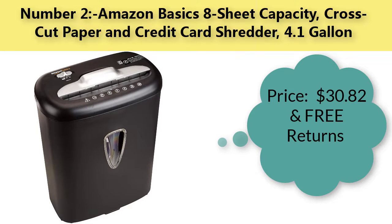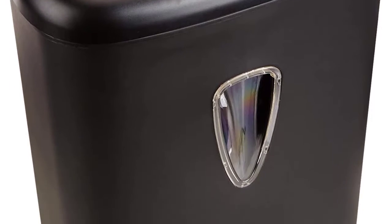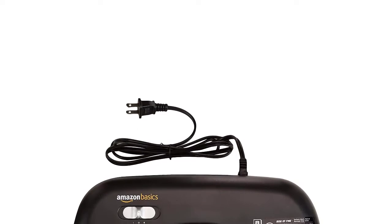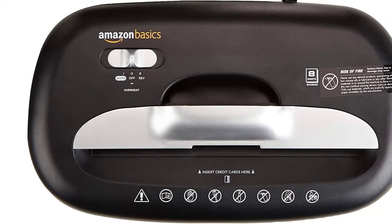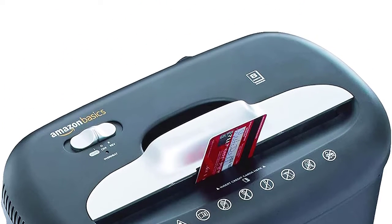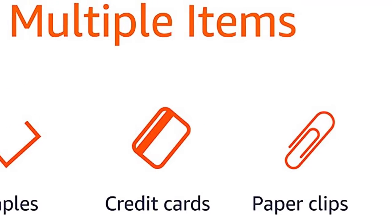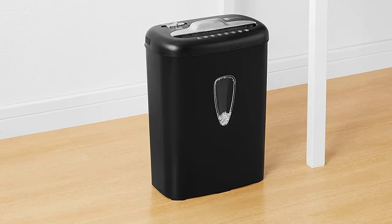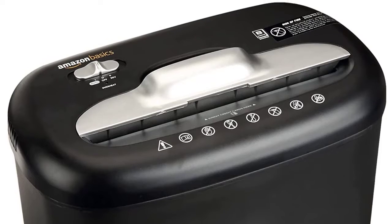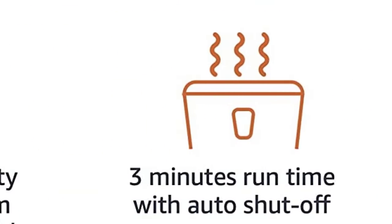Number two: Amazon Basics 8-sheet capacity cross-cut paper and credit card shredder, 4.1 gallon. Price: $30.82 with free returns. Brand: Amazon Basics. Item dimensions: 12.8 x 7.3 x 15.9 inches. Color: black. Item weight: 8.3 pounds. Capacity: 4.1 gallons. Cross-cut shred size turns paper into confetti-like pieces measuring 3/16 by 27/32 inches (5 by 47 millimeters). Meets security level P3 standards. Shreds up to 8 sheets of 20-pound bond paper at a time. Also destroys credit cards, staples, and small paper clips.